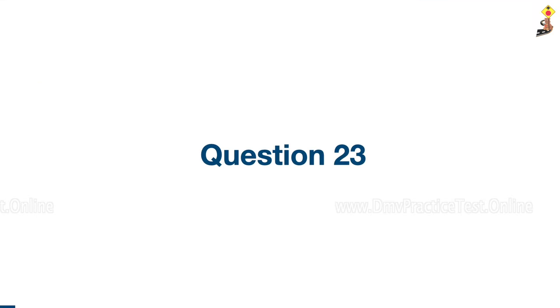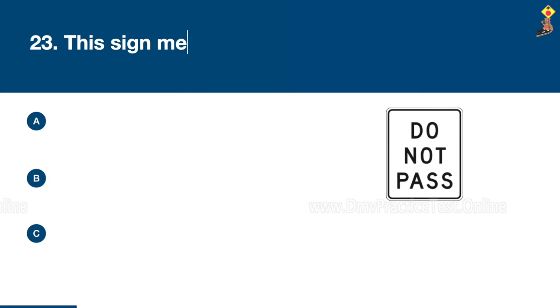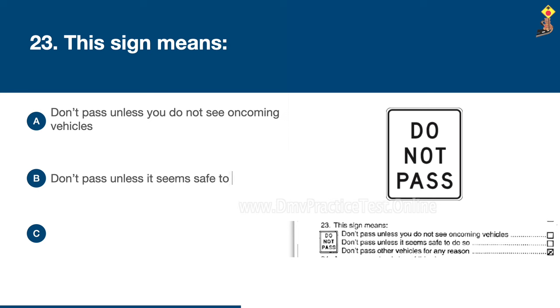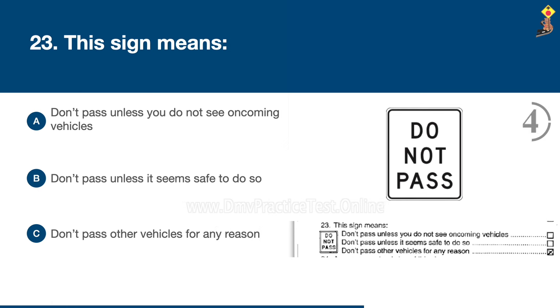Question 23: This sign means: don't pass unless you do not see oncoming vehicles, don't pass unless it seems safe to do so, or don't pass other vehicles for any reason. Congratulations, the correct answer is C: don't pass other vehicles for any reason.